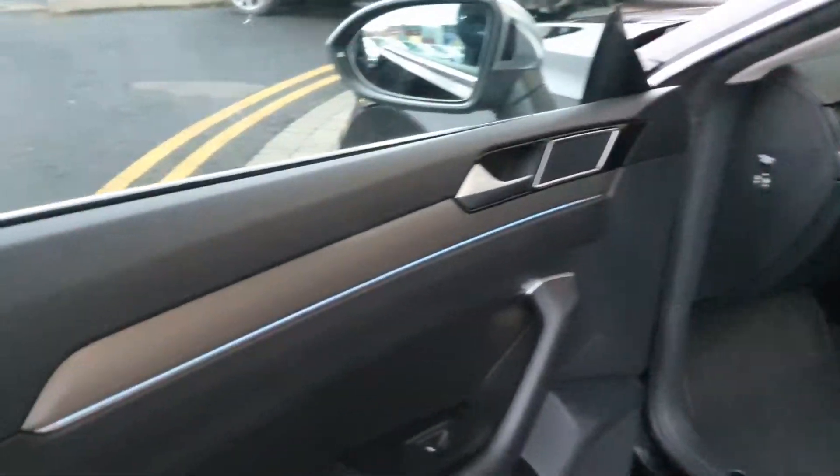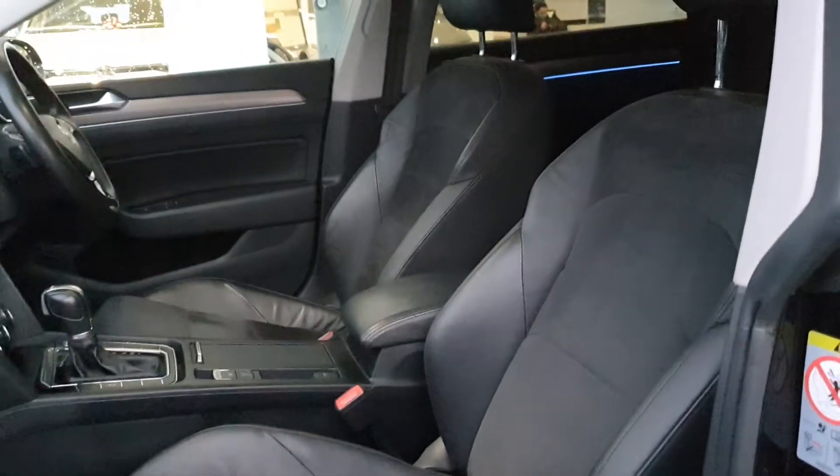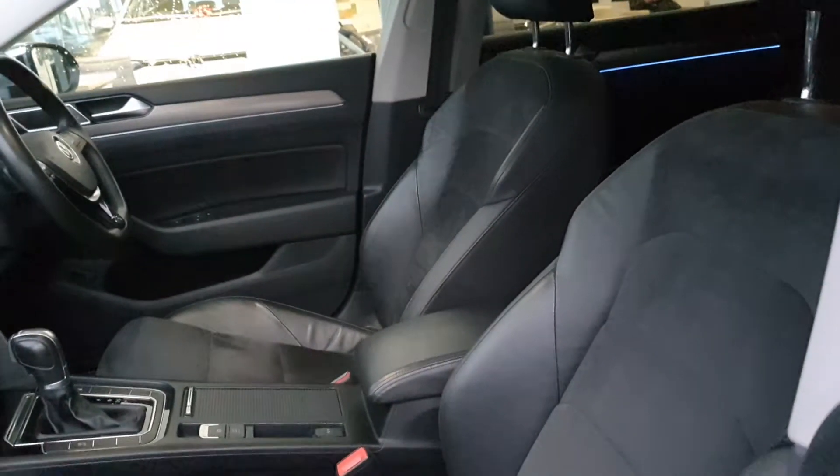I'm going to have a look inside — beautiful, spacious, very contemporary looking. Finished in half leather, half cloth. And as you can see you have your blue ambient lighting as well.